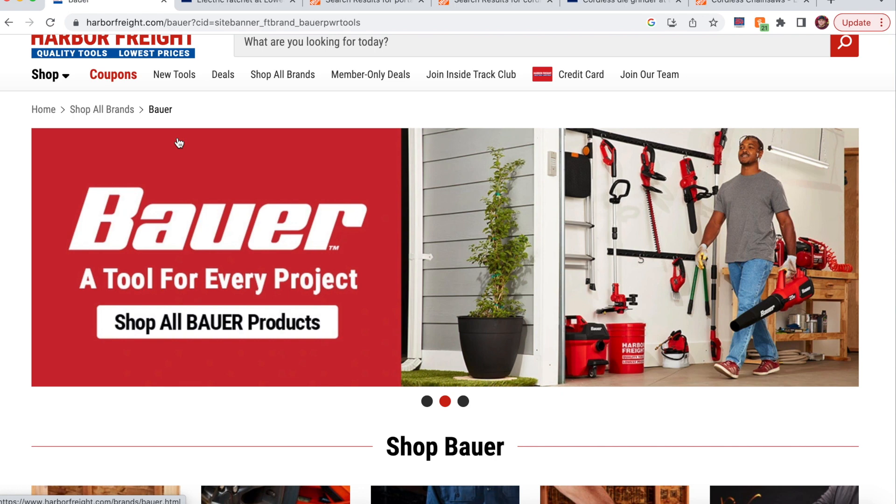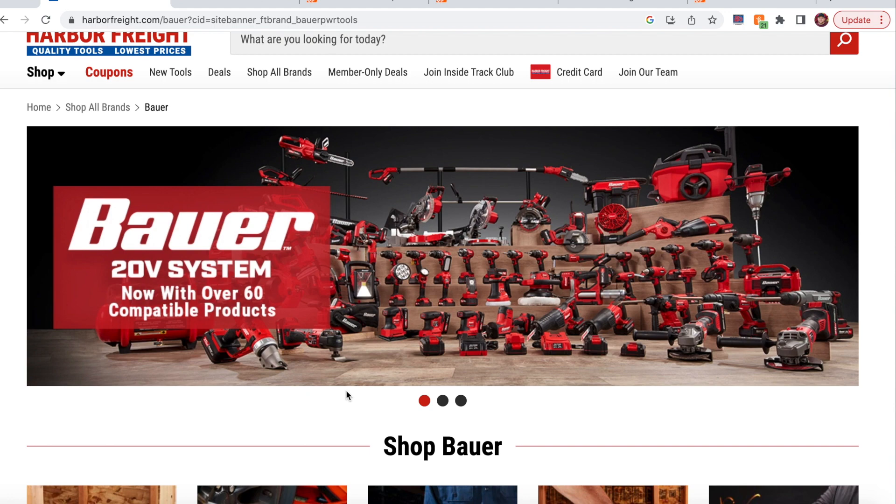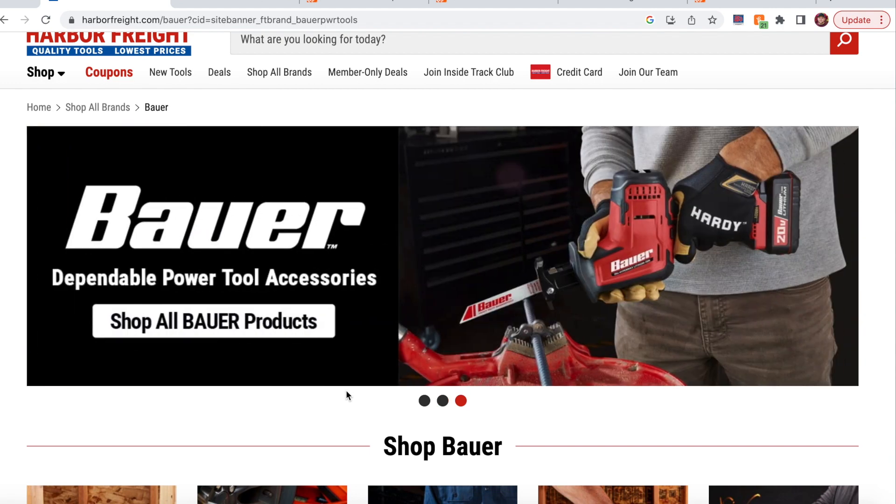Make sure you subscribe for the second video if that's the kind of content you'd like to see. Let me know in the comments what tools you'd like to see in the Bauer cordless tool line specifically. Give the video a thumbs up — it helps with the YouTube algorithm. Anyway, on with the top five tools I'd like to see from Harbor Freight.